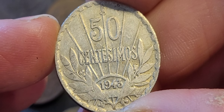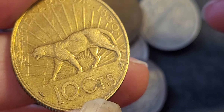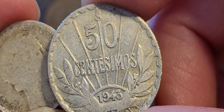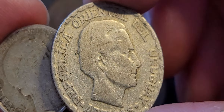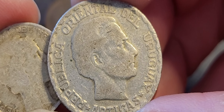They also issued a one peso with the puma design on it. The puma is probably the most in-demand Uruguayan coin design, and it has Artigas on the back of the one peso as well.